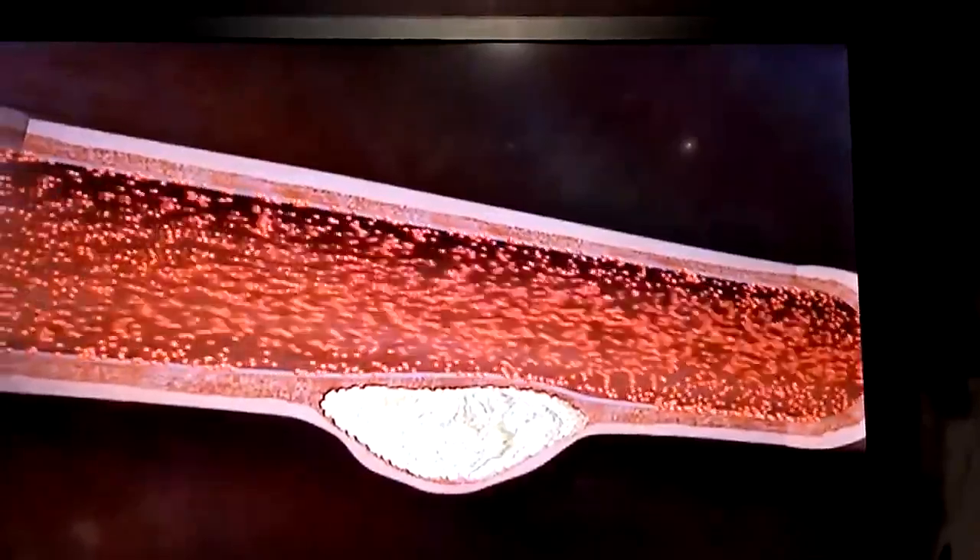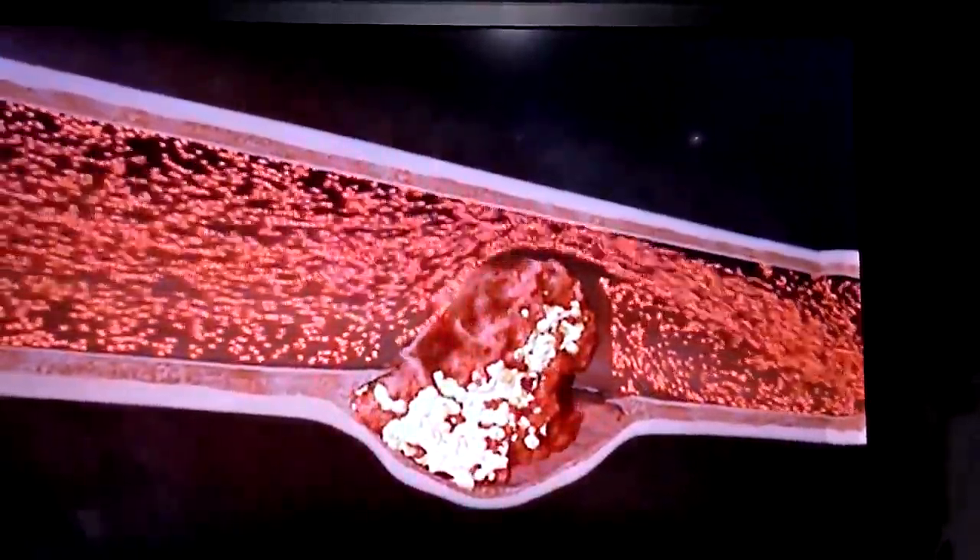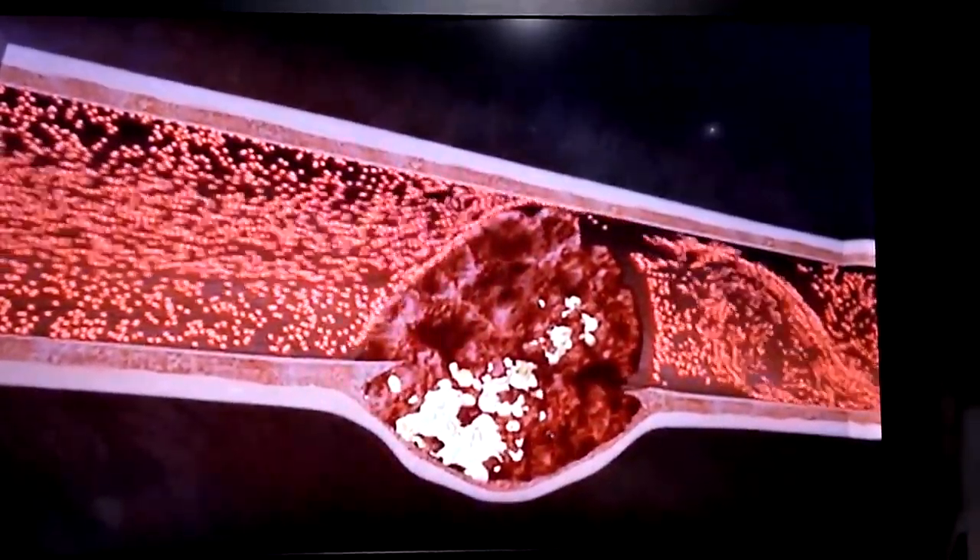During the heart attack, the plaque suddenly ruptures, causing a blood clot to form that blocks the rest of the coronary artery. Early diagnosis and treatment of heart disease is vital in preventing serious life-threatening complications.